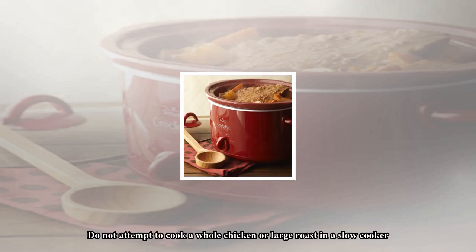Do not refrigerate uncooked ingredients in the slow cooker insert, because the cold insert will take too long to reach cooking temperature. Cut meat and poultry into chunks or small pieces to ensure thorough cooking.